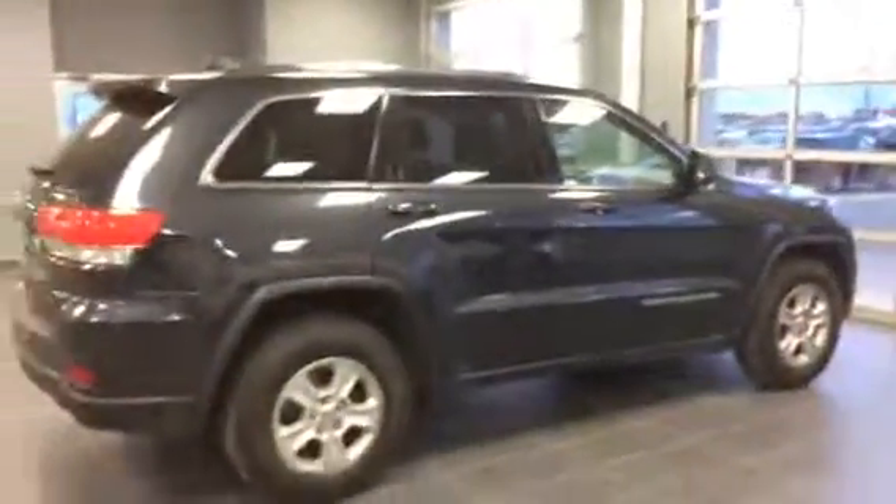And another quick look buttoned up here. So there you have it, Chance — the 2014 Jeep Grand Cherokee Laredo.